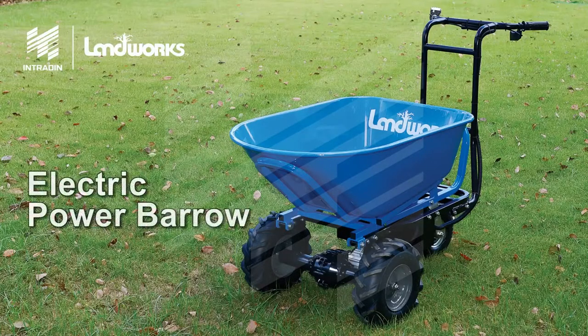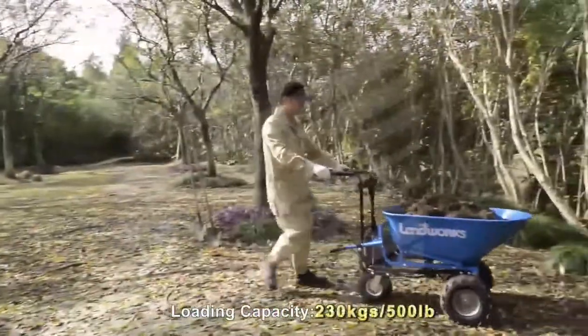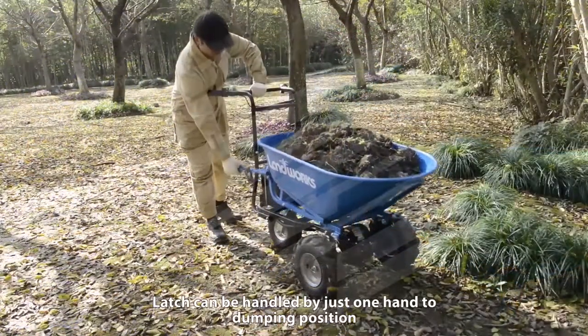Intranin proudly presents the Landworks LBB-01 electric wheelbarrow. It boasts an impressive max hauling weight of 500 pounds and a barrel capacity of 6 cubic feet, capable of operating at a max 15-degree slope. Dumping debris is effortless with just a flip of a wrist.